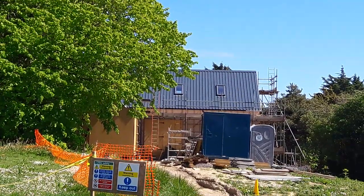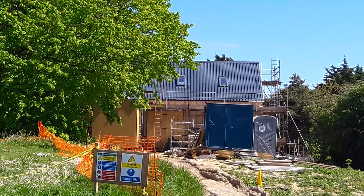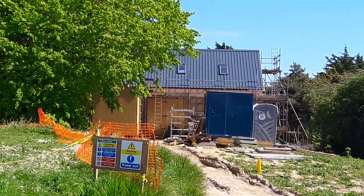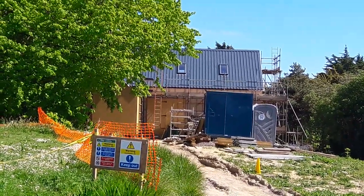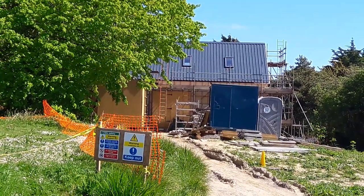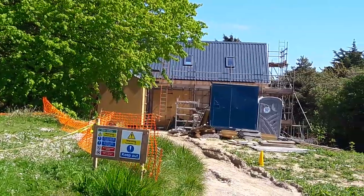Well hello again. Today's walk starts right here at Athona and there's our part-completed new studio. The builders actually began returning last week, carefully keeping their social distance and so on, so we're hoping it will be completed before too long.